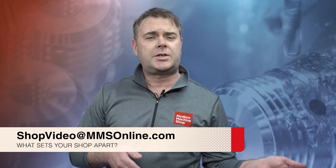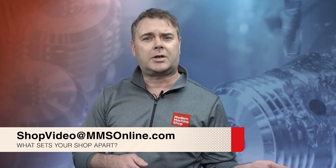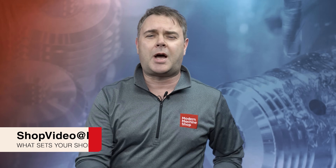Hey everybody, Brent Donaldson with Modern Machine Shop here. If you just watched that video and you're thinking you'd like your shop to be featured in the View from My Shop series, send us an email at shopvideo@mmsonline.com and tell us what sets your shop apart.